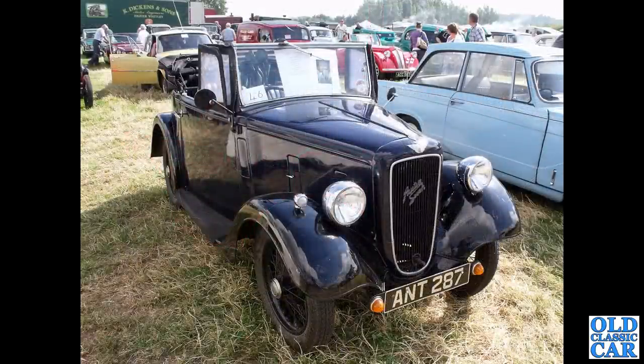Another Austin 7, this one a bit later — ANT287, dating to 1938. This two-door Tourer is an Austin 7 Opal, spelled O-P-A-L.